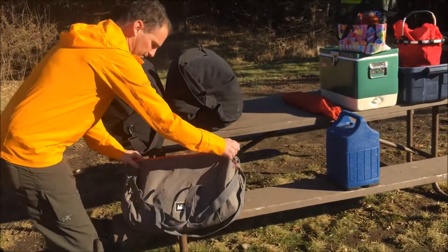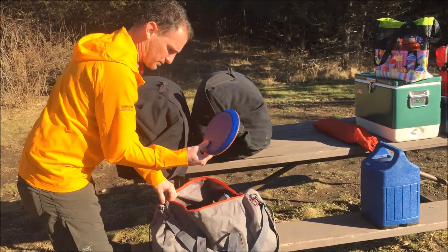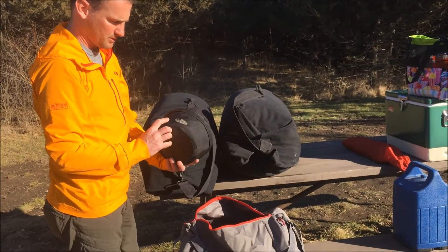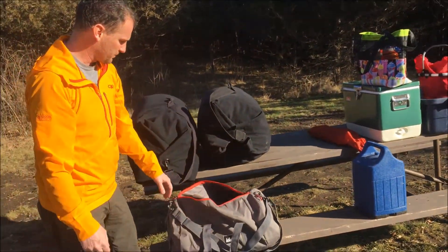For cooking stuff, I keep everything in this bag, and that includes the kids all have a Light My Fire kit — they each have their own. I've got some extra plates, and then for a pot and pan set I use a GSI — I think it's a backpack camper or something like that — so that's what I use for cooking.